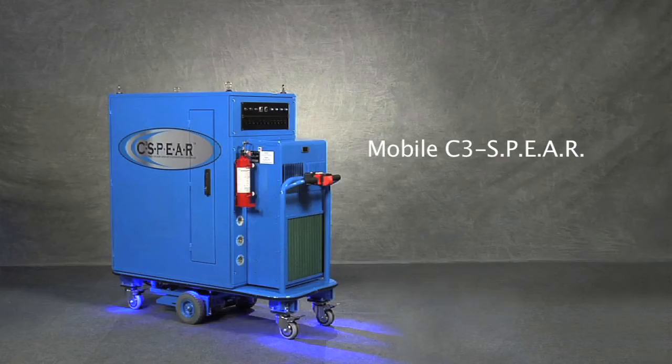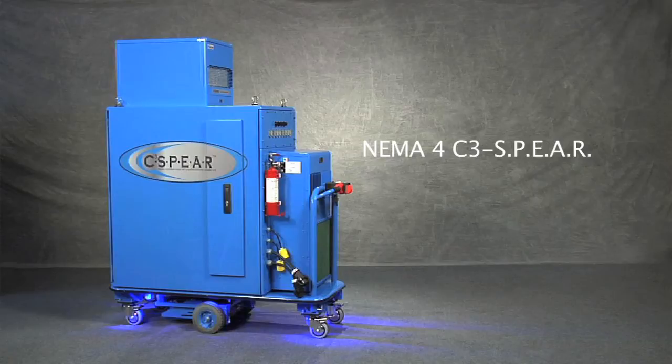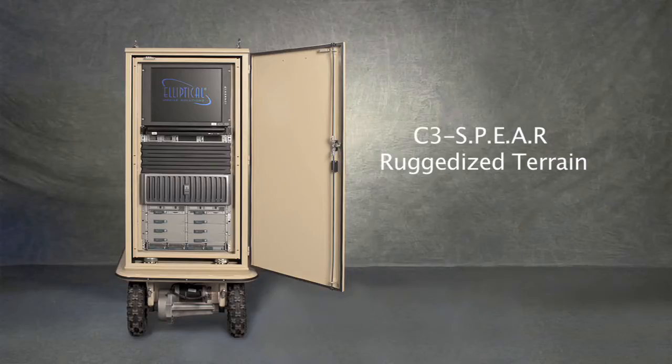This includes the mobile C3Sphere, the relocatable C3Sphere, the NEMA 4 dual AC C3Sphere, and the C3Sphere RT. The C3Sphere product line consists of a 24U, 2.5 to 6KW capacity vendor-agnostic enclosure.